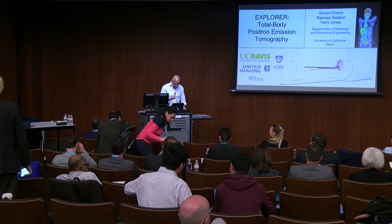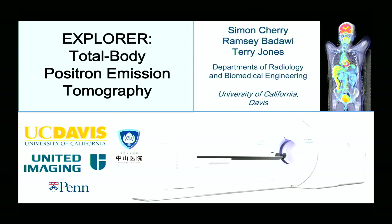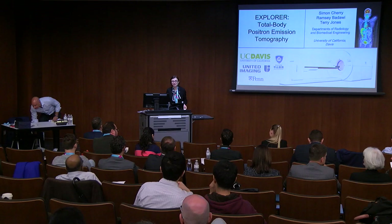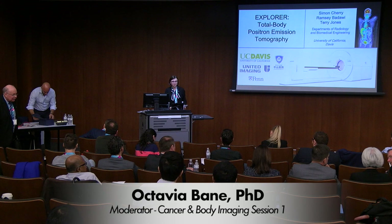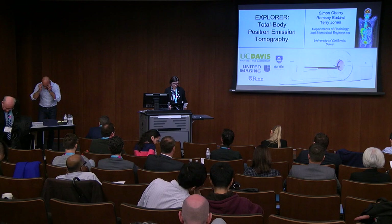We can get started with the second session. I'll hand the baton to Octavia. Hello everyone, we are about to start the cancer and body MR session, and it is my pleasure today to welcome Dr. Simon Cherry, who will be giving a talk on the Explorer Project, the world's first total body PET scanner.